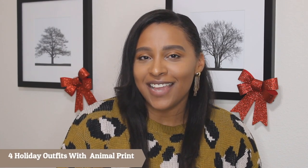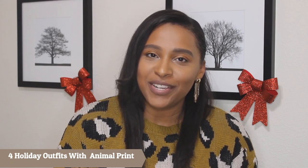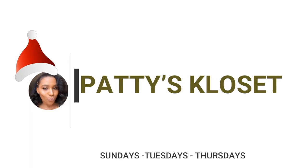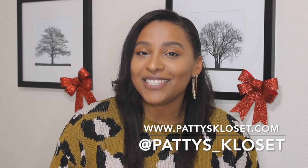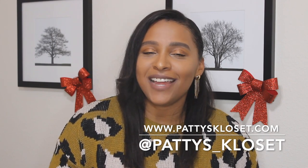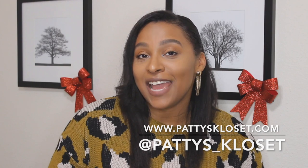Hey guys, welcome back to my channel — if you're new here, welcome! My name is Patti and I do fashion and beauty videos. Before we get started, don't forget to visit my blog pattiescloset.com and follow me on Instagram at patties_closet, where you'll find more fashion and beauty content.